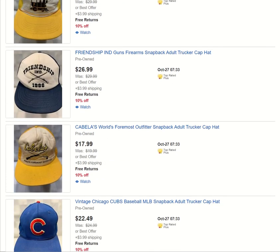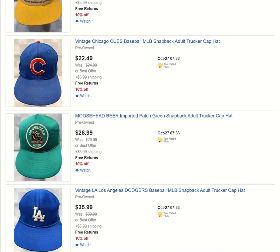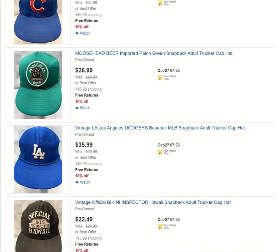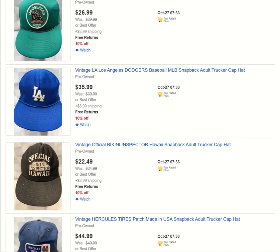Friendship Industries — I forgot to put the date in the title. Old Cabela's — I've got tons of Cabela's stuff in my store. Plenty of Chicago Cubs items. Plenty of sports items in my store if you're into sports. Moosehead Beer — another alcohol-related item.